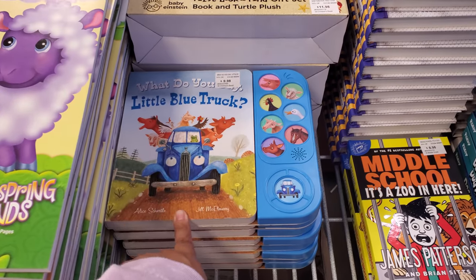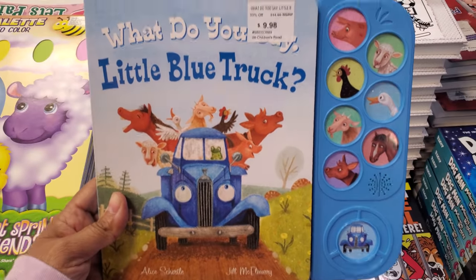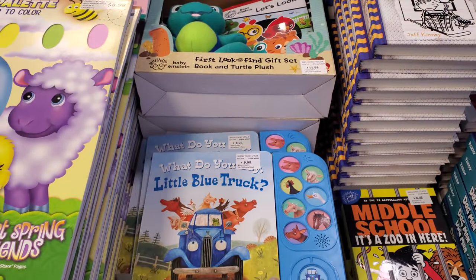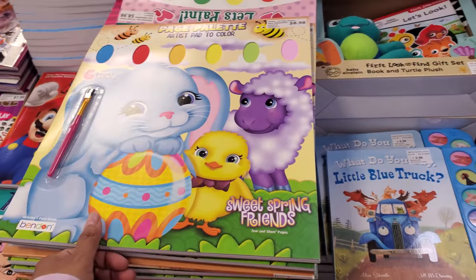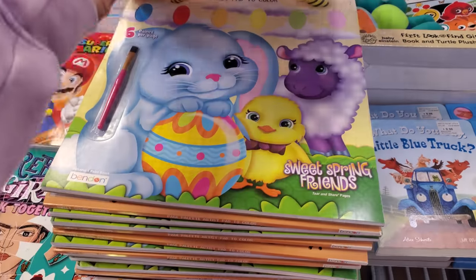Little Blue Truck — that's $9.98. You've got coloring for Easter, pretty much $8.98. I'll round that — it comes with a little brush and a little paint.